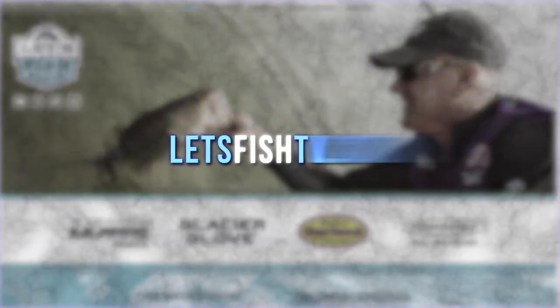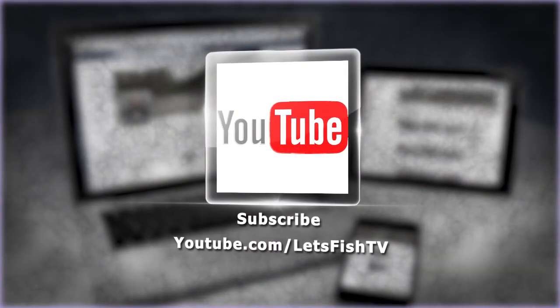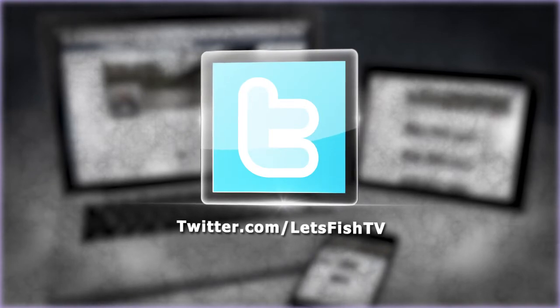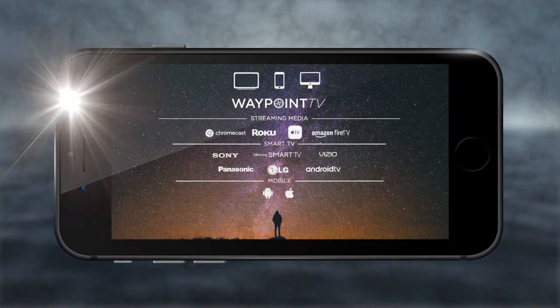Watch our latest episode or catch up on past episodes on our website at LetsFishTV.com. Be sure to hit the subscribe button on our YouTube channel. Like us on Facebook and follow us on Twitter for new fishing videos every day. And download the free Waypoint TV app to get all the latest episodes every week on your phone, tablet, computer, or smart TV.